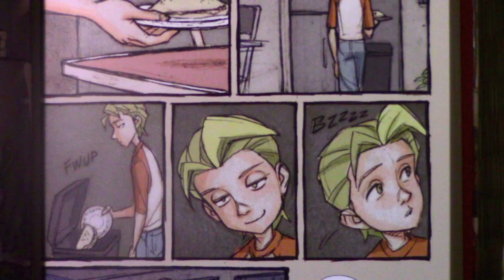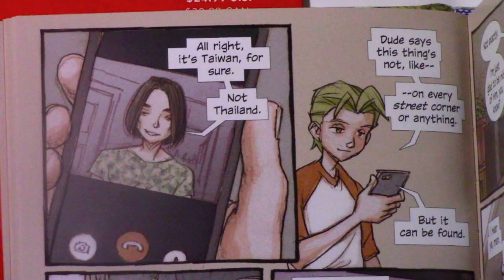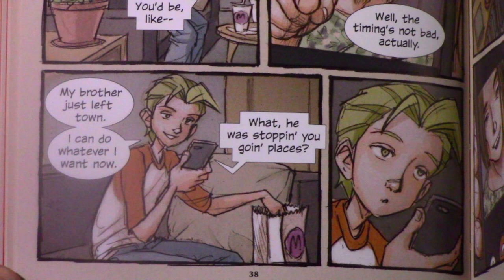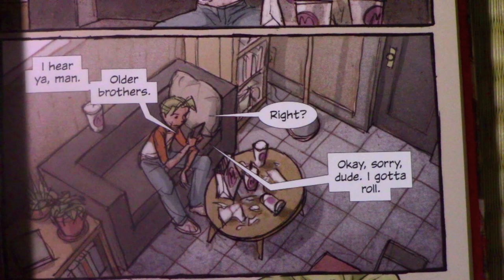"Kyle, talk to me, bro." "All right, it's Taiwan for sure, not Thailand. Dude says this thing's not like on every street corner or anything, but it can be found." "The swoop." "That's right, dude — the Nintendo swoop. You'd be like the only guy in America who has one." "Well, the timing's not bad actually. My brother just left. I can do whatever I want now." "What, he was stopping you going places?" "Not exactly. I'm just glad to be rid of him, you know. He was bugging the hell out of me." "I hear you, man. Older brothers, right? Okay, sorry dude, I gotta roll, but let me know if you score a swoop because that would be sick." "I'm on it, my man. Adios."